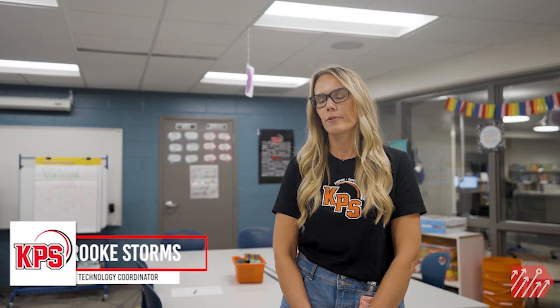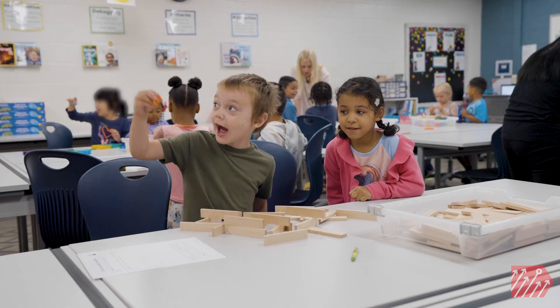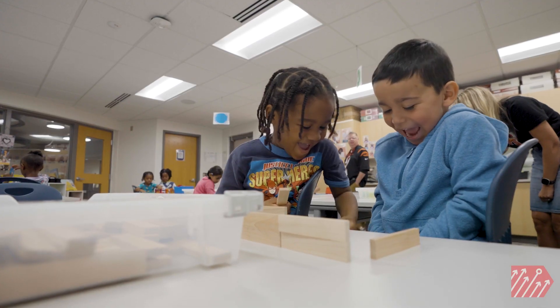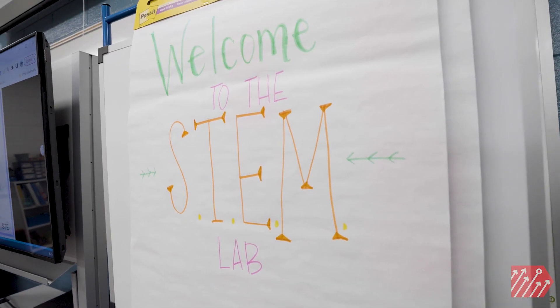This year we've added a STEM program at the elementary level, and as part of that we have added seven STEM teachers across our 10 elementary buildings. So like art, gym, and music, every elementary student has a 45-minute STEM class each week.